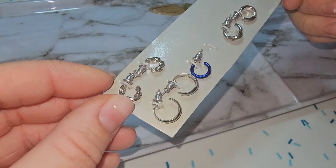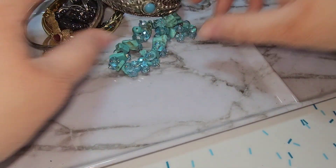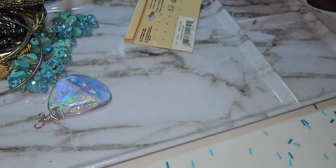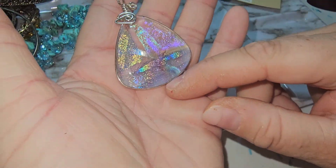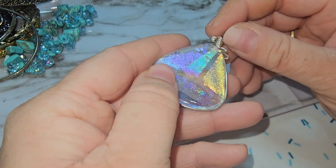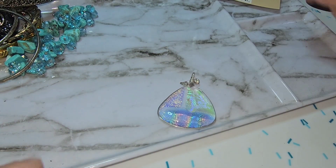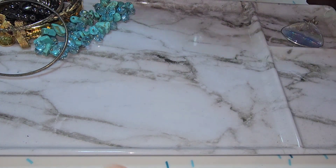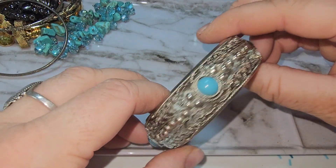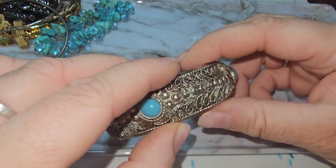Got some little dainty earrings. Oh, I got a whole other little bag of stuff! Look at this — this is pretty. This looks like some wire wrapping. Oh wow, that is beautiful, isn't that nice? There's a little pair of earrings on the card. This one just looks like fashion jewelry — I don't see any signatures.